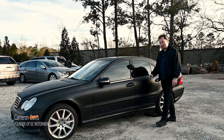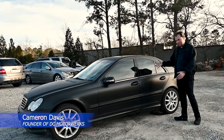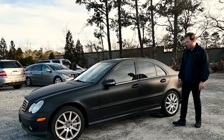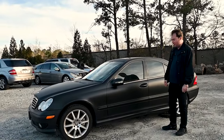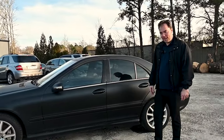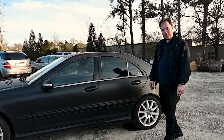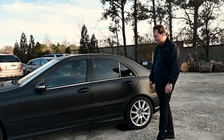Hey everyone, welcome back to DC Motorworks with my latest bad decision. This is my 2002 or 2003 C32 AMG, probably the worst C32 in recent history. I paid $1,300 for this car. The battery had one volt in it, so essentially completely dead.